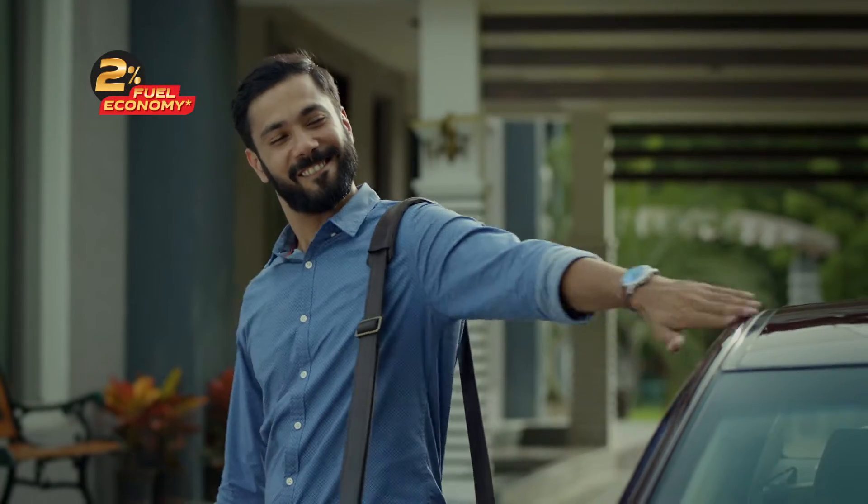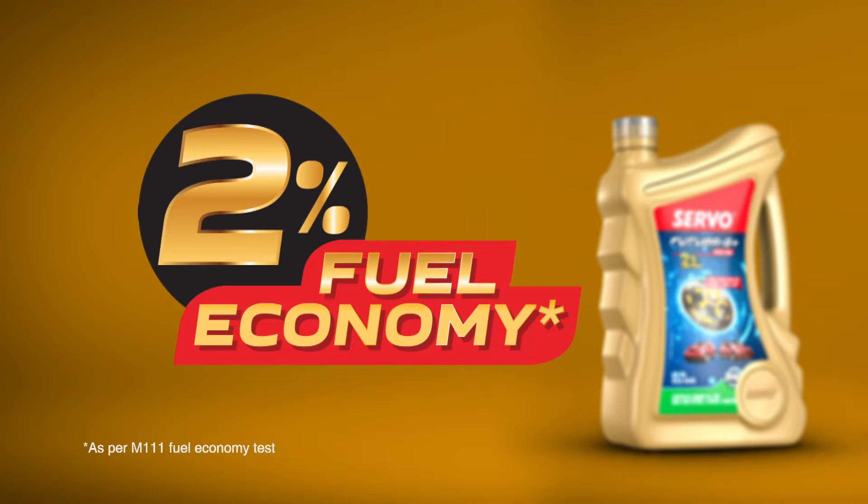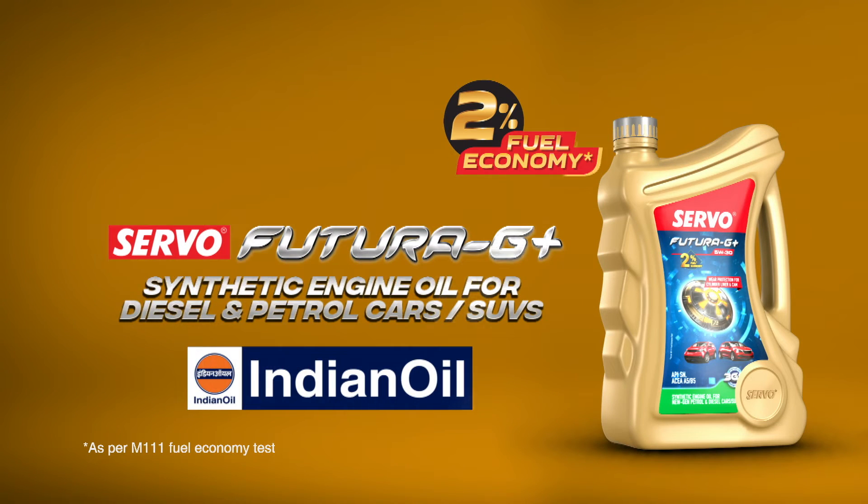Servo Futura G Plus Synthetic Engine Oil — the shield of protection for your car engine, which also gives 2% fuel economy. Servo Futura G Plus from Indian Oil.